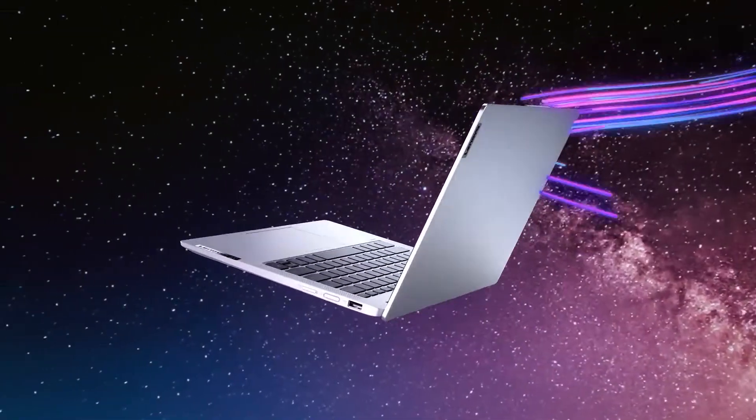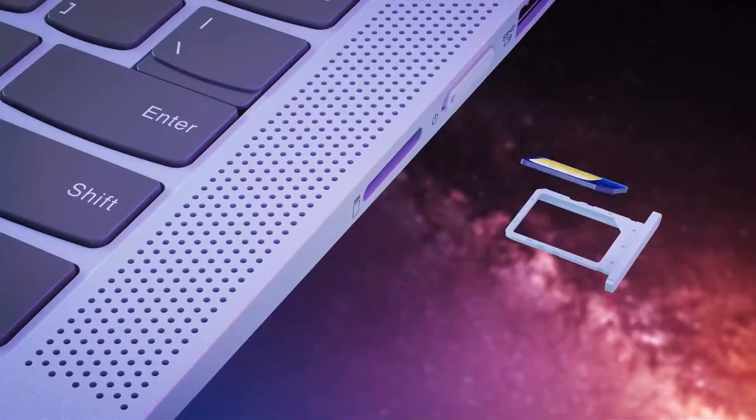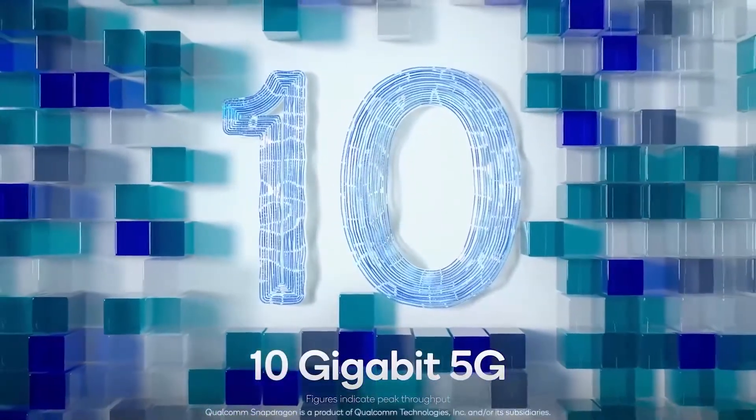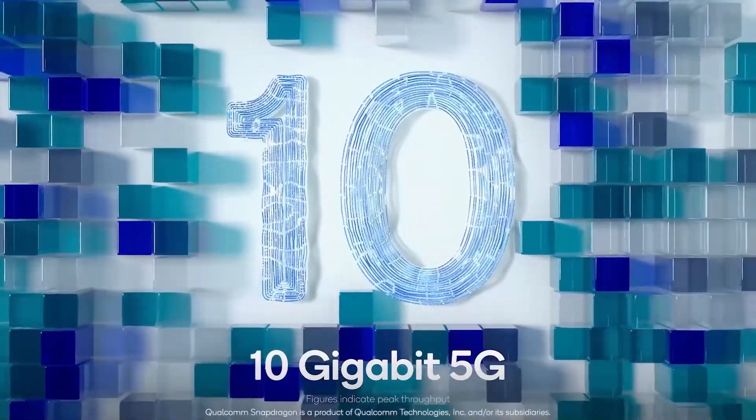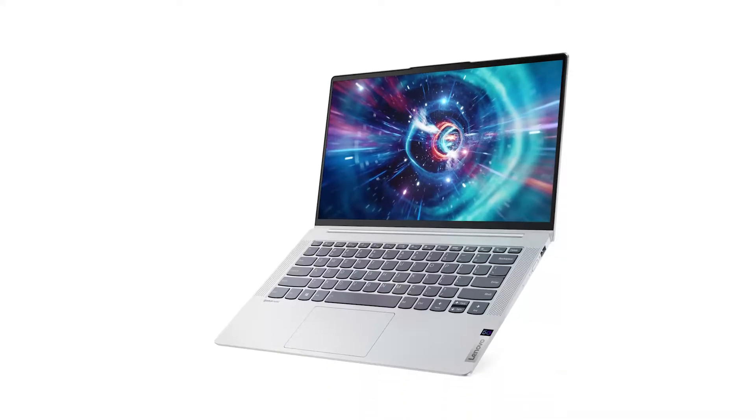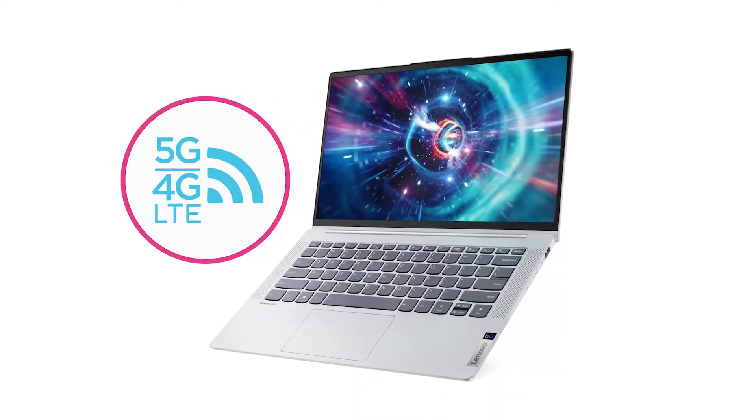It's made for portability because you'll have an always-on 5G connection wherever you're working — at speeds up to 4 times faster than a public Wi-Fi network, and with a more secure connection. The IdeaPad 5G offers the ultimate mobile PC experience.